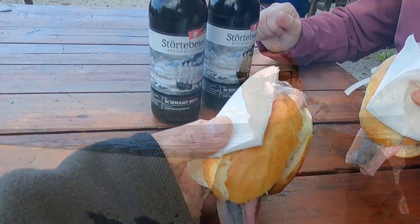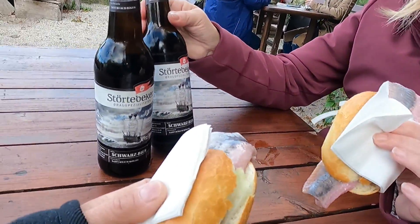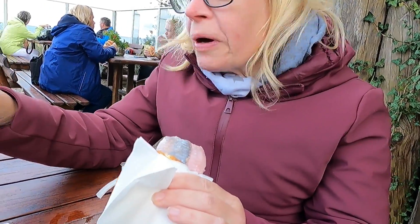Wir machen uns auf den Weg zum letzten Fischbrötchen an der Ostsee — zumindest auf dieser Insel. Jeden Tag haben wir mindestens eins eingehalten. Dann wollen wir nochmal vom Fischjäger holen — das ist sehr lecker. Das letzte Matjesbrötchen auf der Insel, und dazu testen wir ein Störtebecker Schwarzbier. Sehr lecker, ist gut.